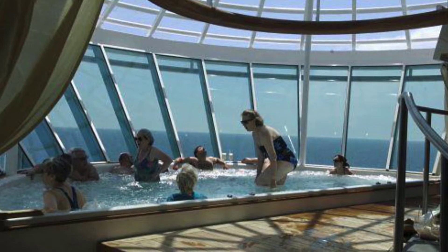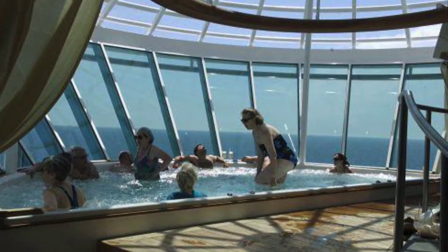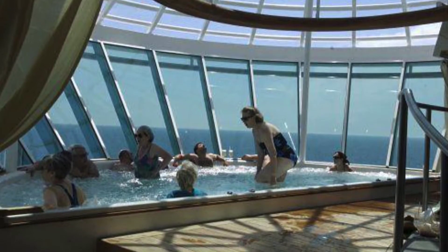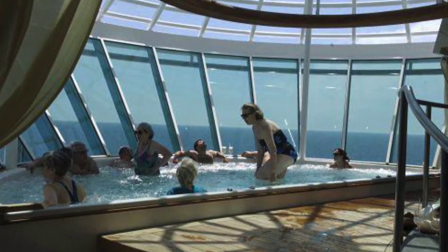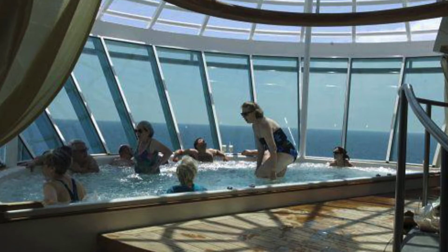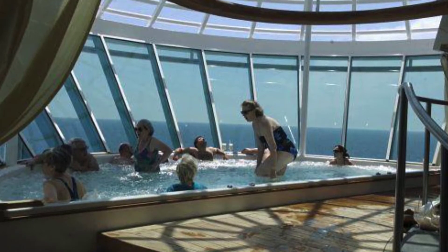In the Solarium, you'll find two cantilevered whirlpools, meaning they hang over the side of the ship, offering terrific sea views. Wide panels of glass give an incredible view of the ocean directly below.